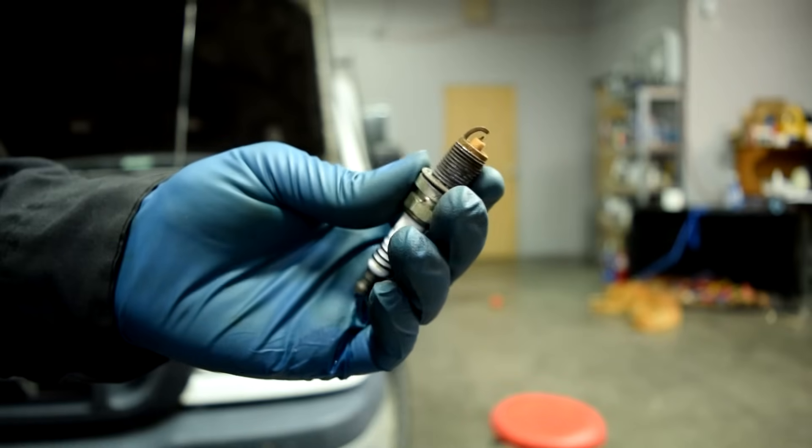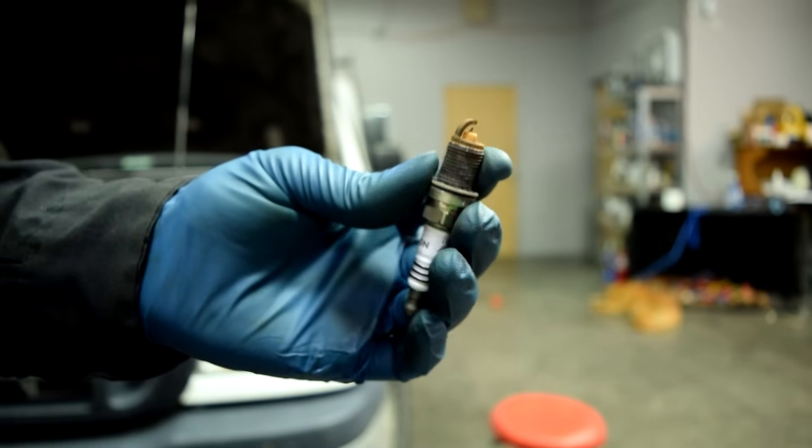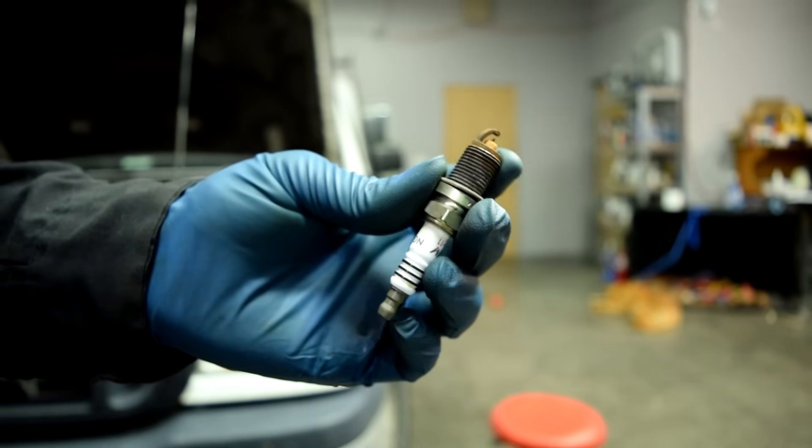Hey, how's it going? Today we're going to talk about what is engine knock and how you can easily fix it. Now to be clear, this video is going to be on how you can diagnose and fix engine knock, also known as spark knock.